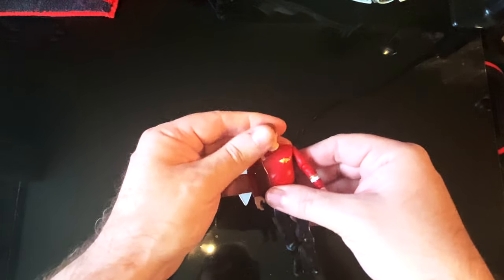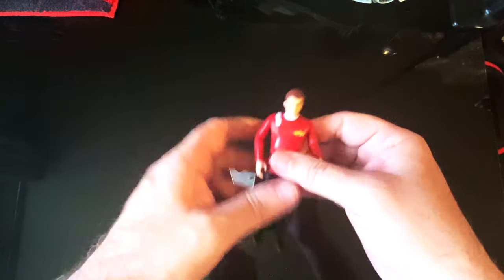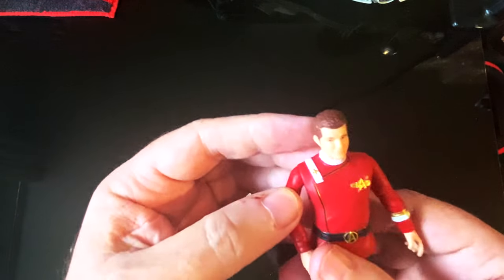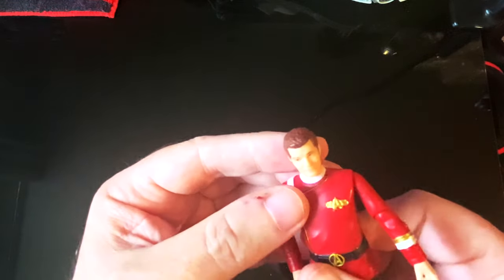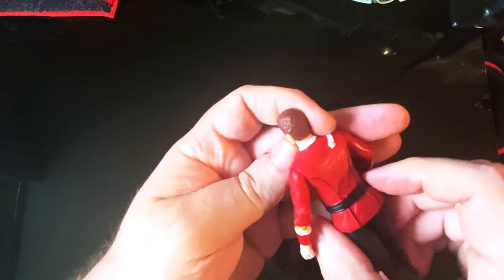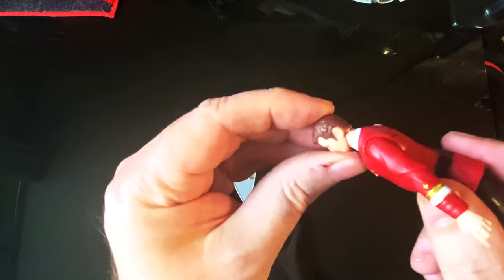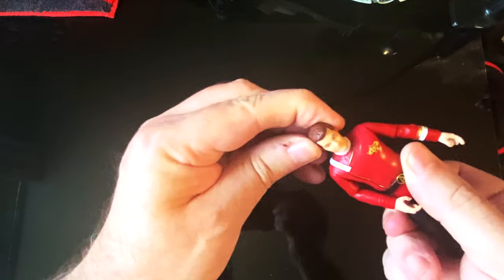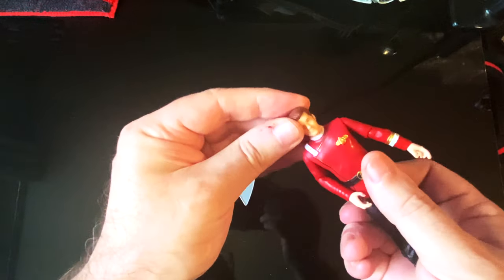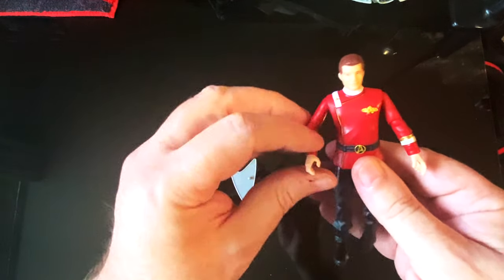Oh, his legs are very wobbly — yeah, all his limbs are loose. His head's quite stiff though. Looking at the sculpt, he looks a bit younger than Star Trek 2 Kirk. The paint apps have missed a bit of his hair, and the articulation is not brilliant, not bad, but not great.